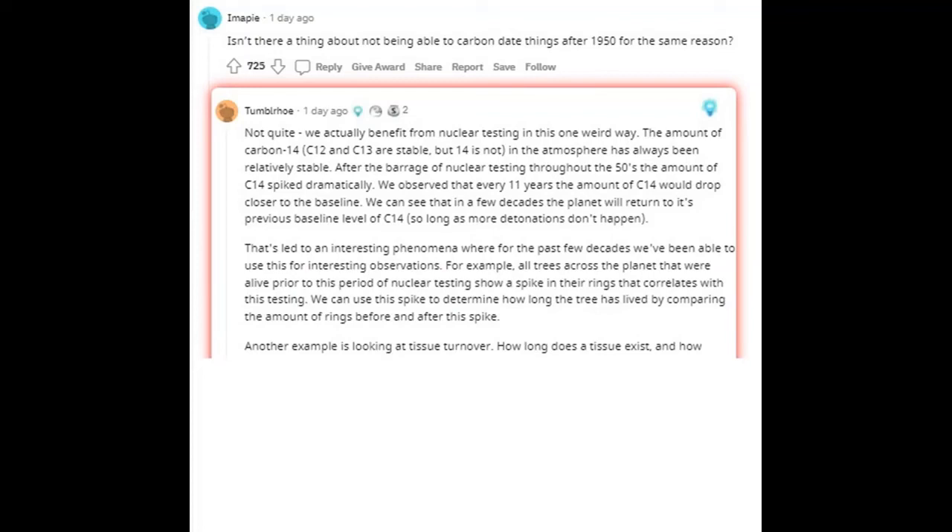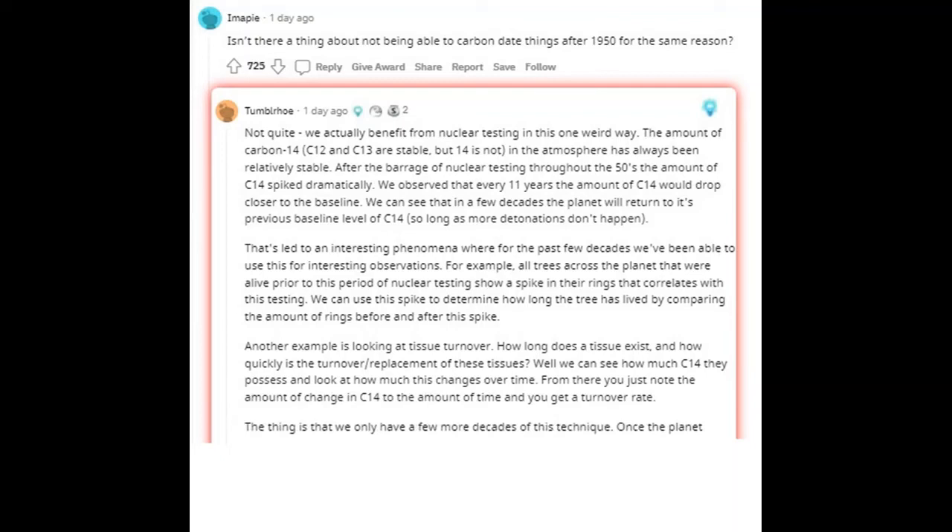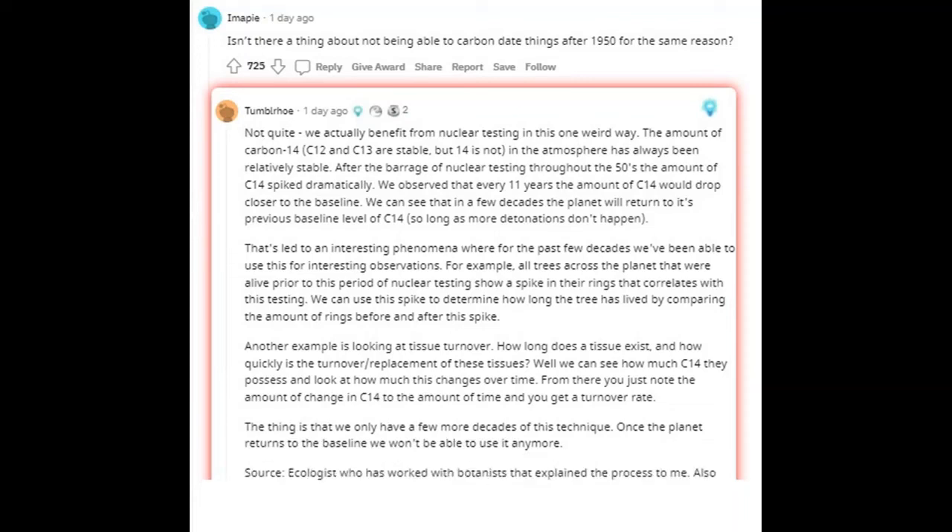Another example is looking at tissue turnover — how long does a tissue exist, and how quickly is the turnover and replacement of these tissues? We can see how much C-14 they possess and look at how much this changes over time. You just note the amount of change in C-14 to the amount of time, and you get a turnover rate. The thing is that we only have a few more decades of this technique — once the planet returns to baseline we won't be able to use it anymore.